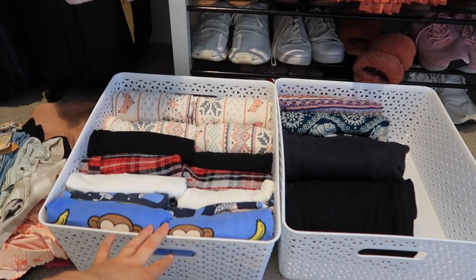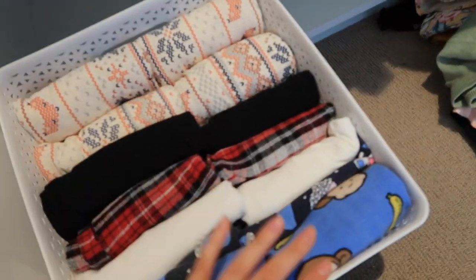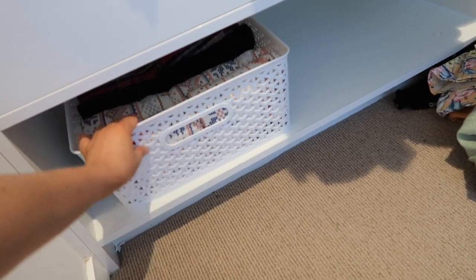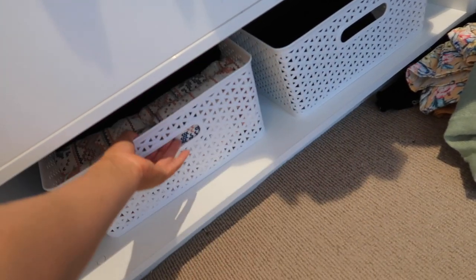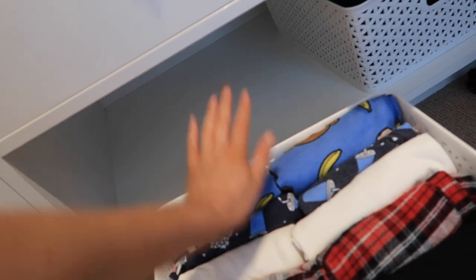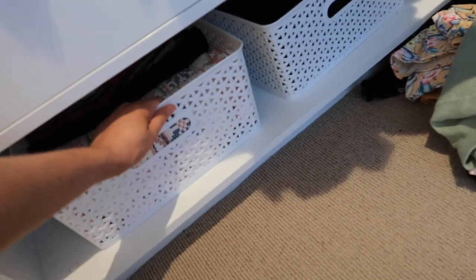So that took a ridiculously long time. I do not know how people have the patience to do that with all of their clothes. I can basically guarantee this is not going to stay looking this way. The idea of this was just to be able to pull these out each and every time we need them, because what was happening before is we would push everything in, then need the very thing at the very back, and everything would get pulled out — which is exactly why there was a massive pile of folded clothes on the floor before.